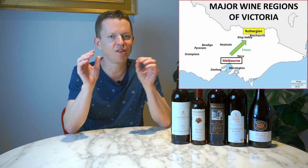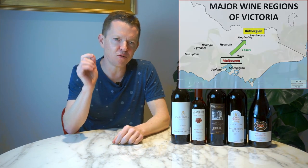So if you haven't visited Rutherglen yet, you really are missing a cool wine trick, so go check it out. And when you do go to visit, here are our favorite wineries.